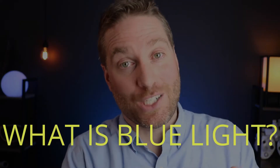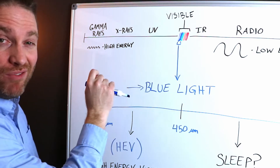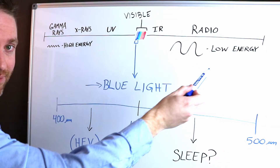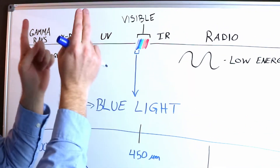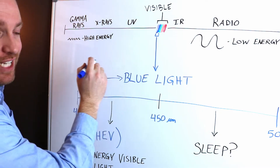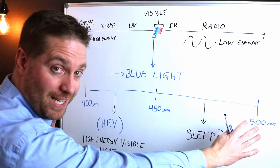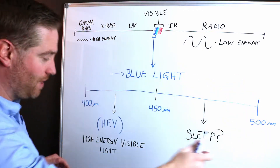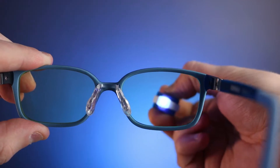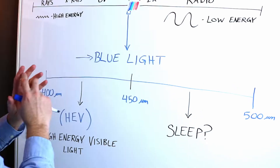Let's do a quick review of what blue light actually is. This is the spectrum of light represented by wavelengths, with this side being short wavelengths and high energy — kind of like a super punch that can punch through multiple layers — whereas this side, large wavelengths of light, carries low energy. Blue light ranges roughly from 400 to 500 nanometers, with 400 to 450 being high energy visible light and 450 to 500 being the area that can affect our sleep cycle.